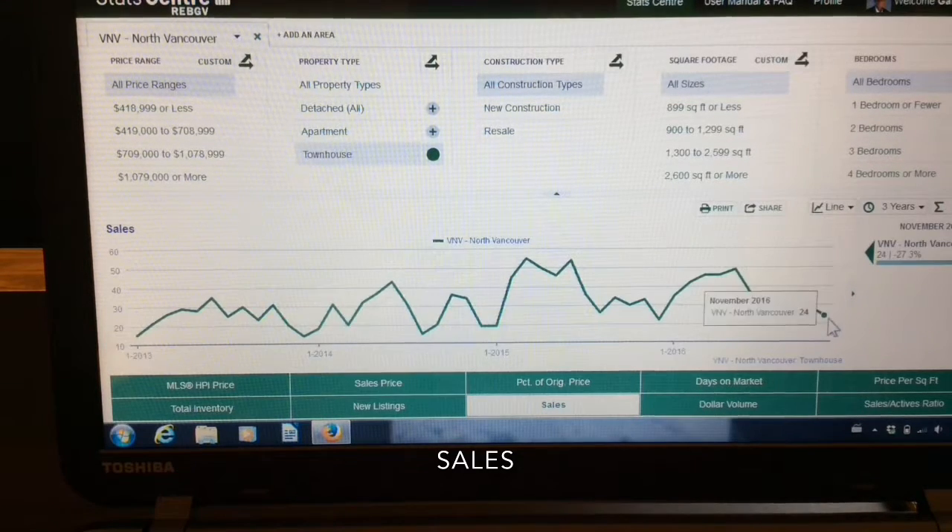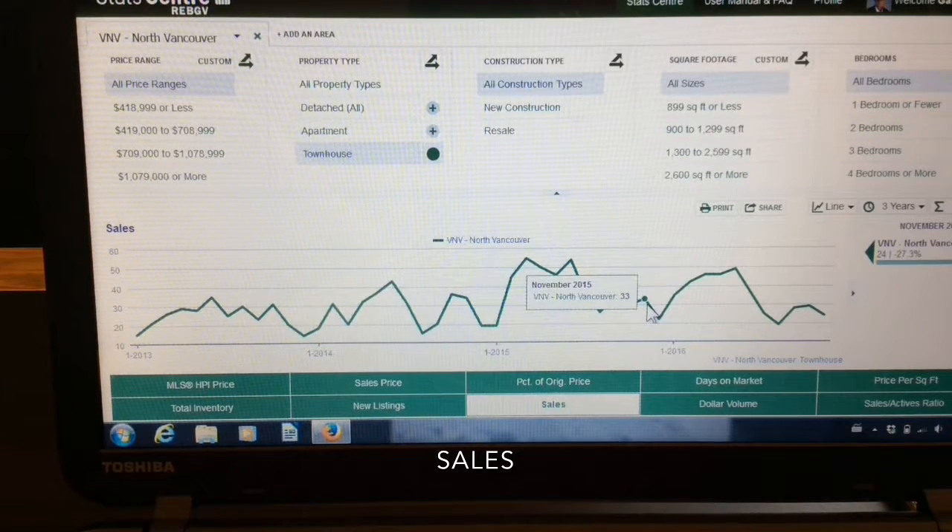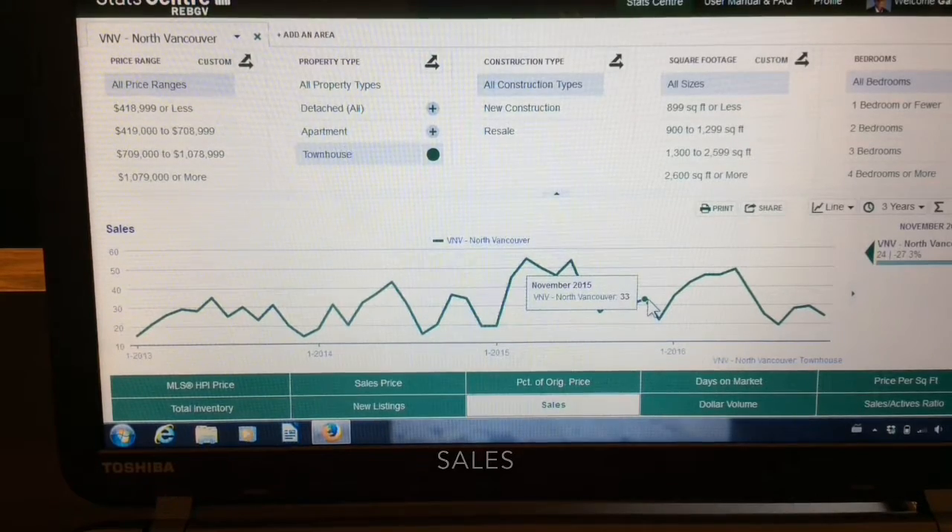With townhouses, we ended at 24, which is down 17% from a month ago, or about 27% down from a year ago.